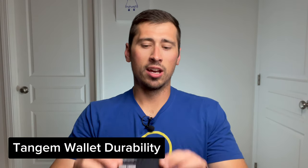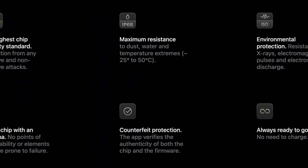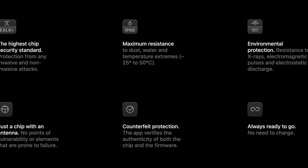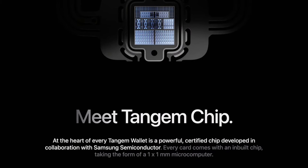So how durable are Tangem wallets? They are flimsy pieces of plastic — you can bend it, twist it — so it definitely feels flimsy, but they are actually super durable. They have an IP68 rating, which is at the top of the IP rating class. So it is dust, water, and temperature-proof; you can submerge it completely in water, and it can withstand extremely cold and hot temperatures without being damaged. The secure element chip inside the card is manufactured to last at least 25 years, so this is as durable as it gets.